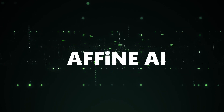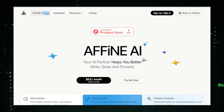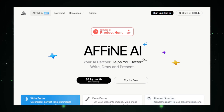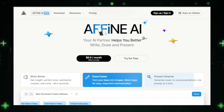AI tool number two: Affine AI, an AI partner to better write, draw, and present. Imagine having a digital space where all your ideas, notes, and research come together in a visually engaging way. That's what Affine AI offers — it's like a supercharged whiteboard that not only lets you organize your thoughts, but also enhances how you write, draw, and present them. Affine AI is designed for anyone who loves to brainstorm and needs a place to store and develop their ideas efficiently.